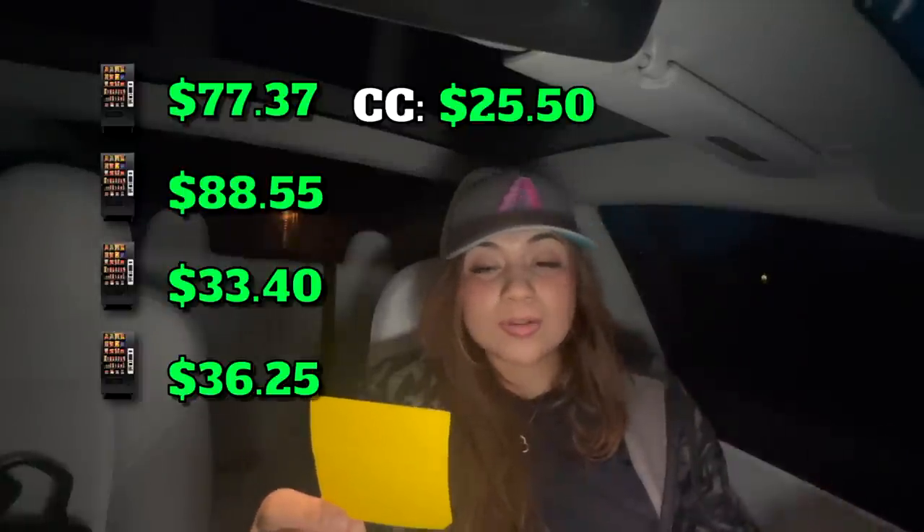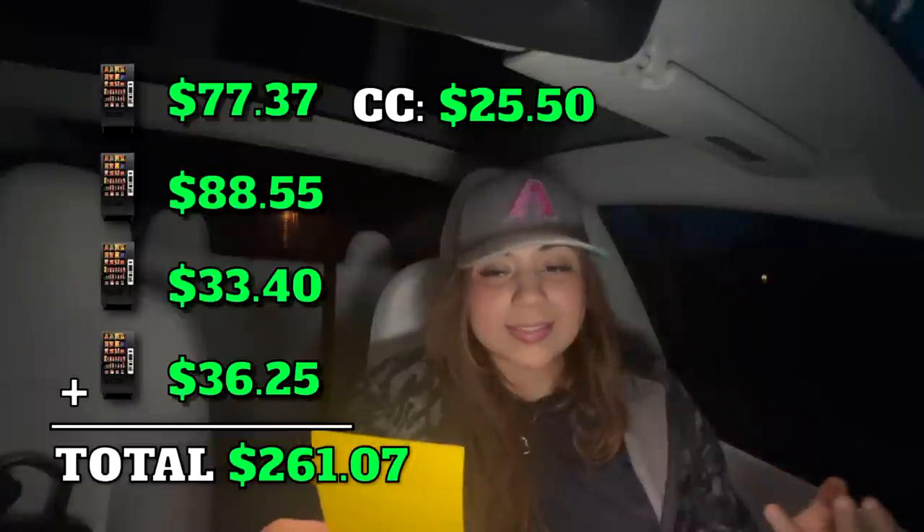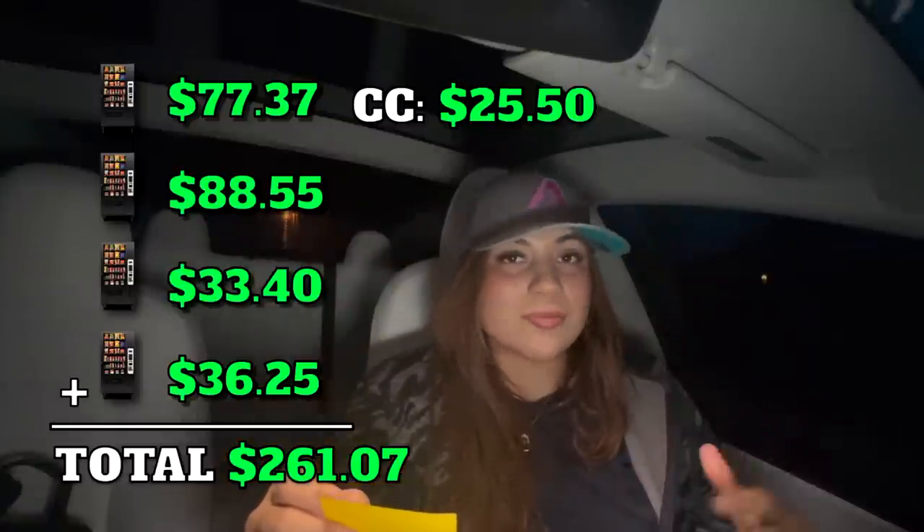It's already nighttime and we've cashed everything out. Here are the totals including all credit card transactions: Location 1 had $77.37, Location 2 had $88.55, Location 3 had $33.40, Location 4 had $36.25, and credit card transactions totaled $25.50 — bringing the grand total to $261.07. There was also a miscellaneous bag of $25.50 from coins I forgot to cash out another time, which would bring everything to $283.57.